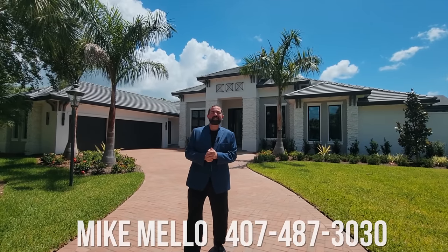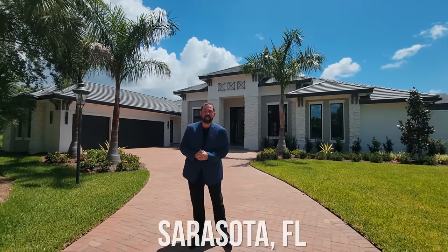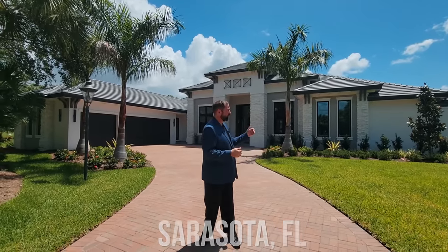Hi everyone, my name is Mike and welcome to the Luxury Home Channel here on YouTube. Today we're in the Founders Club, which is in Sarasota, Florida. Absolutely beautiful area of Florida. And we're gonna show you this home behind me.